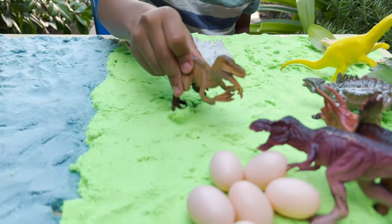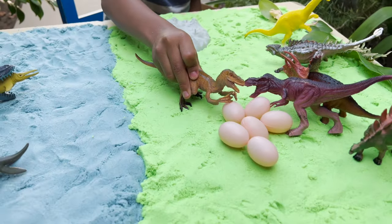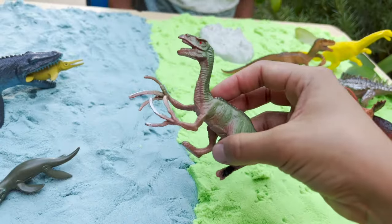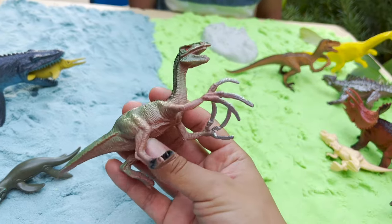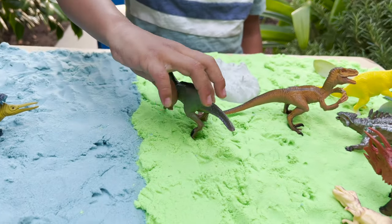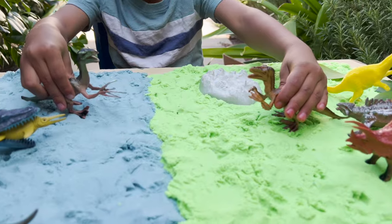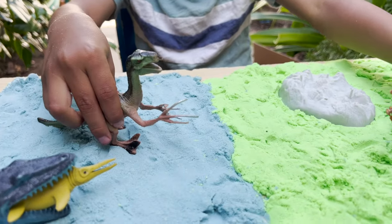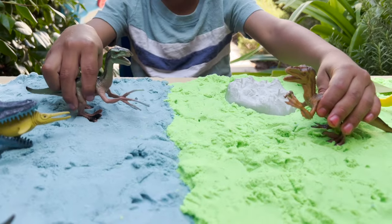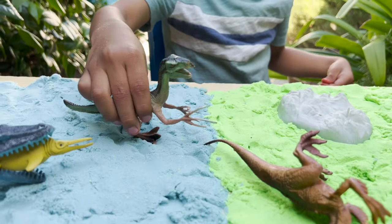The Therizinosaurus dinosaur that eats eggs. I have to take better care of my eggs. Our next dinosaur is the Therizinosaurus — look at the claws. Whoa, they're long. They're huge and long. We have a battle between our two Therizinosaurus. Who will win? This one won.